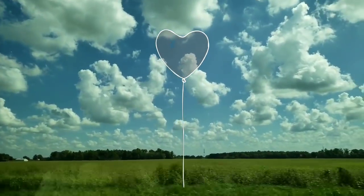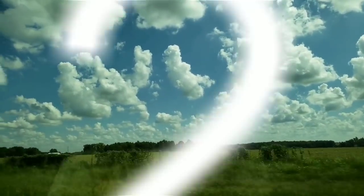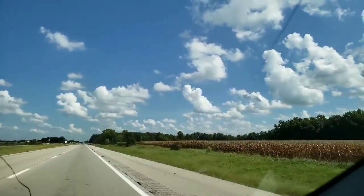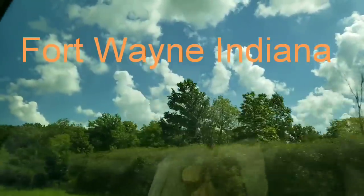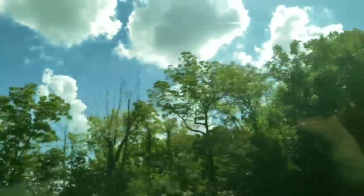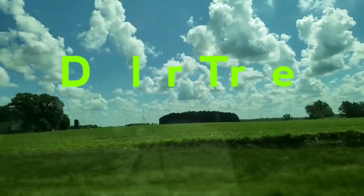Hi everyone, welcome back to my channel. This is Jenny. Today I'm going to take you to two of my Dollar Trees. The first one is located on Coldwater Road and the second on Maplecrest Road, both here in Fort Wayne, Indiana. I found so many new items, so I'm excited for you to see what I found. I hope you enjoy, and I will see you at the Dollar Tree.